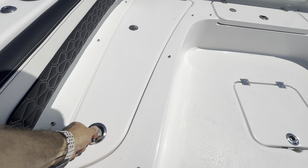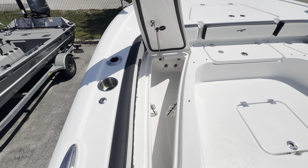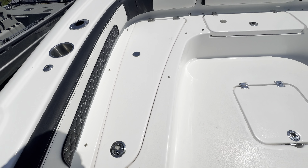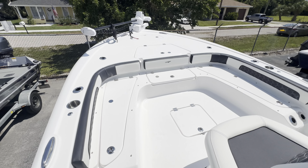You've got nice rod storage in here — a nice rod locker or dry storage. Tidewaters do a double foam filling as well. They fill it when it's in the mold, then they pop it out of the mold and hit all the spaces to make sure everything's good, so they hit it twice.